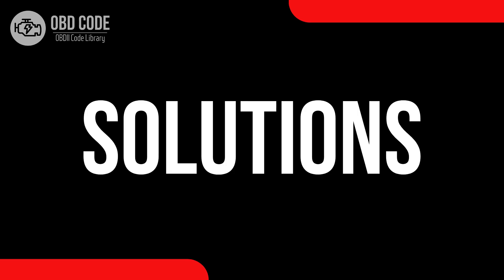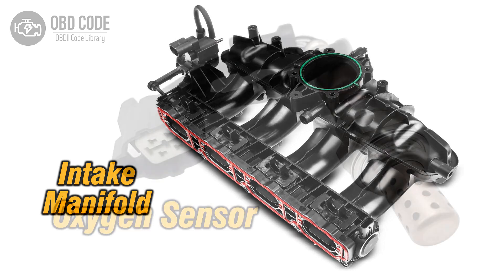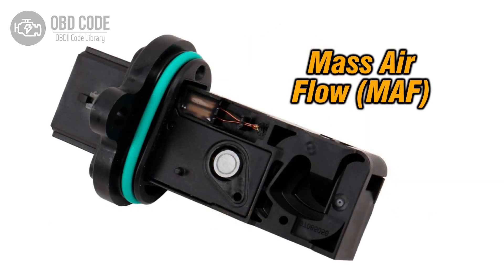Code solutions P0173: 1. Inspect and repair any vacuum leaks in the intake manifold. 2. Replace the oxygen (O2) sensor if it is faulty. 3. Check and clean or replace the mass air flow (MAF) sensor if necessary.